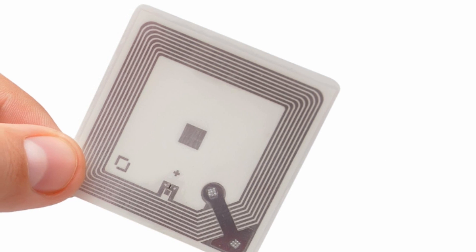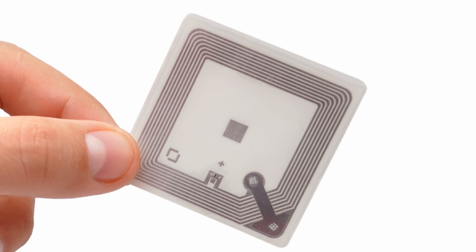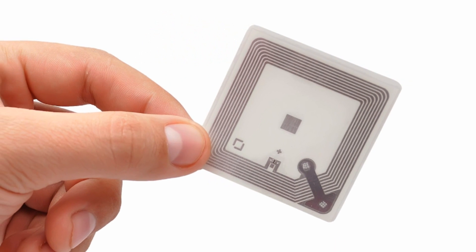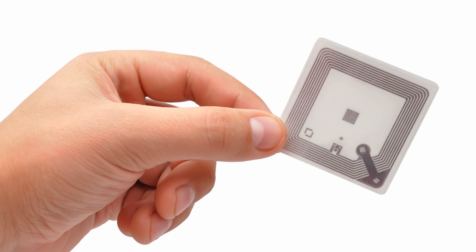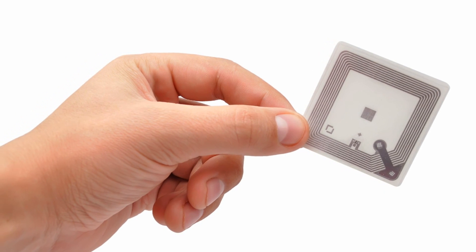One obvious use for the new graphene antenna is in RFID tags, which allow products and pets to be easily identified and tracked. According to some people, RFID tags are also omens of the end times that will allow the Antichrist to brand us all with his fearful mark. So, either way, sounds like good news to me.